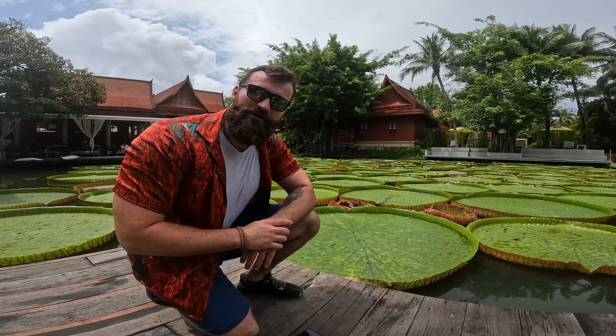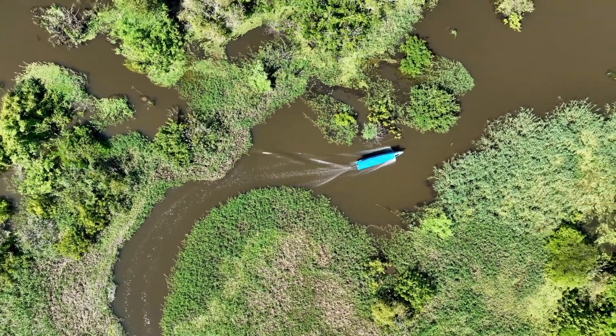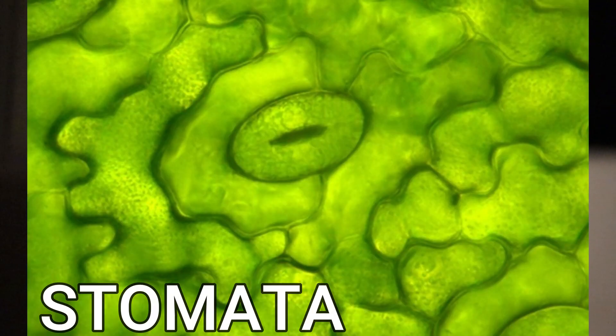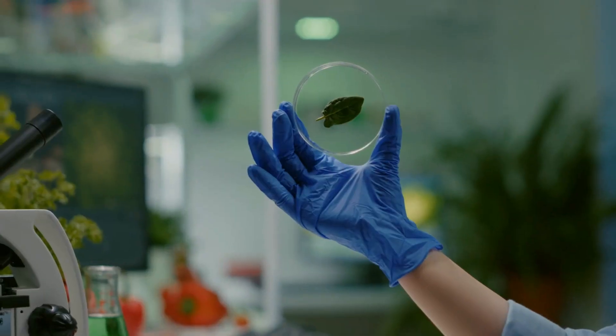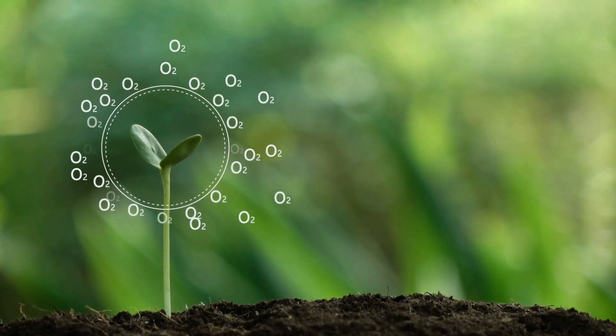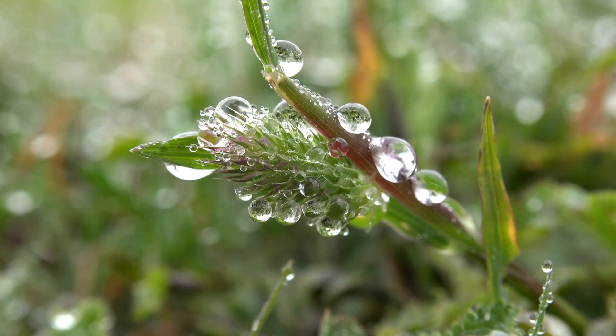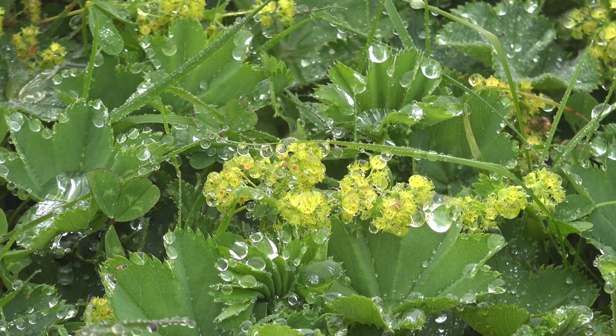These giant water lilies behind me are the biggest water lilies in the world. They are native to the Amazon water basin. Stomata are tiny, microscopic holes on the leaves of plants that allow carbon dioxide in and oxygen out — they kind of allow plants to breathe in their own way. They also allow water to leave the plant, just like us when we sweat.